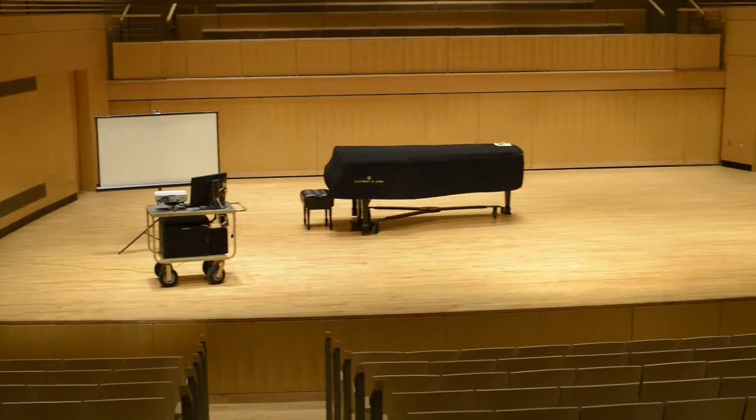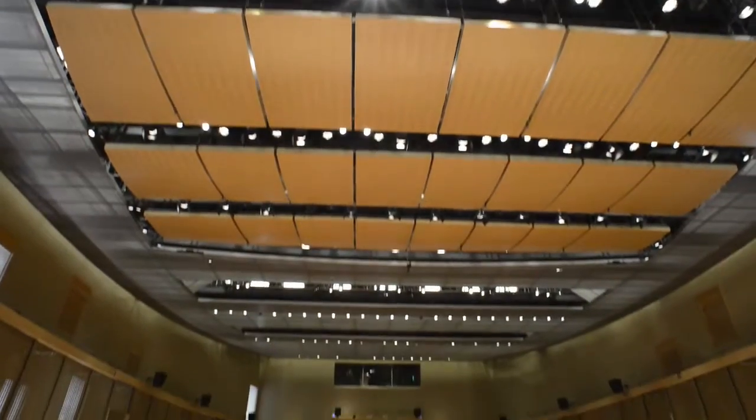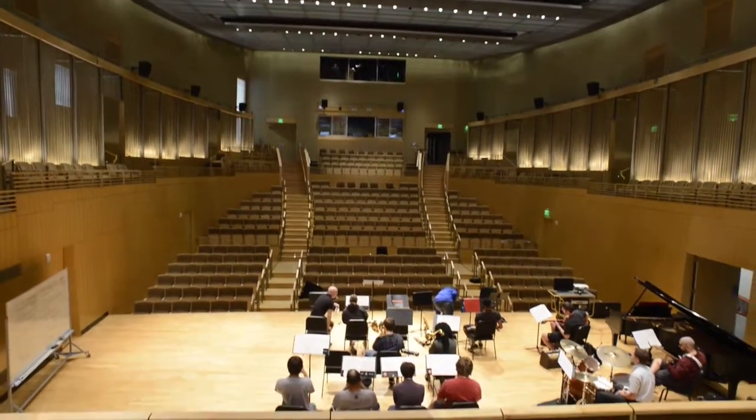The most important and difficult thing about the install was that there's not a single 90-degree angle in the concert hall. Everything is on a radius or an angle, so all the angles for the flooring had to be determined per cut.